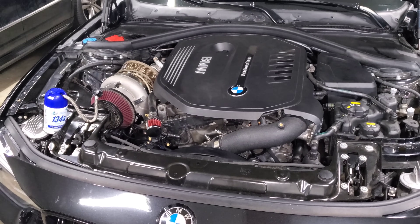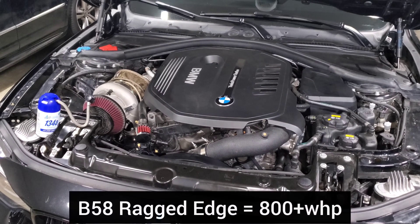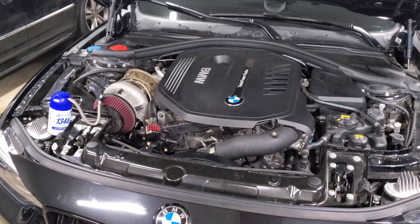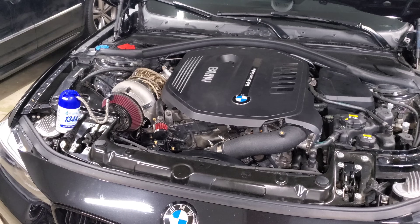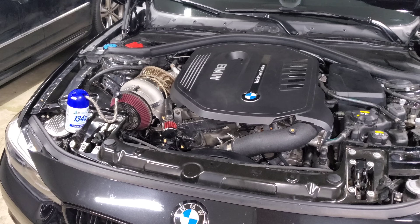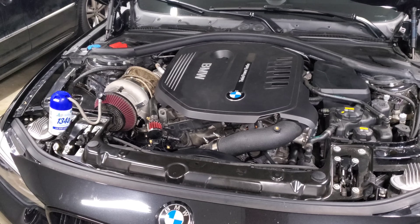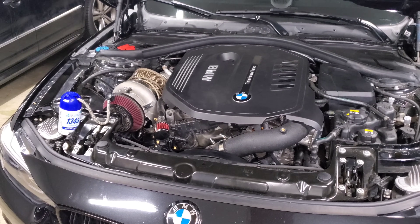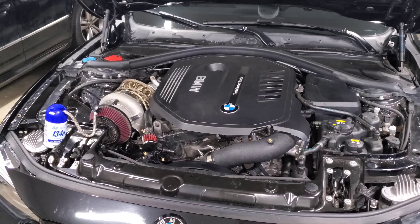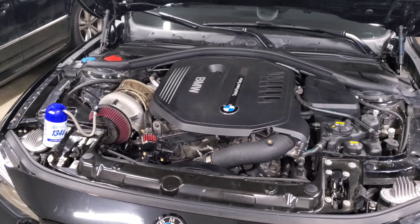North of 750, once you're approaching 800 plus, you're really on borrowed time. A few people have done it for a little while, but they typically build their engine after a couple of months — and that's the right approach. You don't want to wait for a failure, because it can ruin your block and require much more work. If you're pushing 800 plus, go ahead and build your engine. I typically recommend keeping compression and just getting stronger forged rods and pistons installed — then you'll be good for a thousand plus.